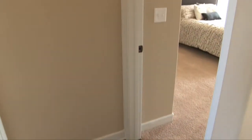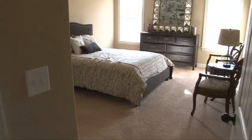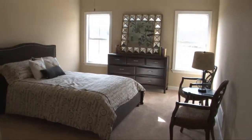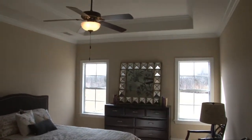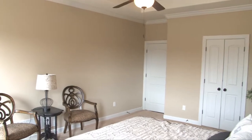Wood floors run into a hallway, past a coat closet, to the master retreat on the rear of the home, opposite the kitchen in this split-bedroom plan, featuring ceiling fan, two wood-trimmed windows, and a double tray ceiling with crown molding.